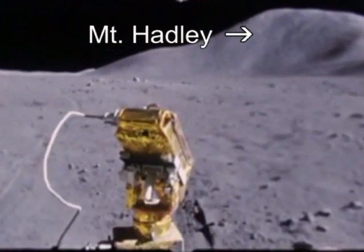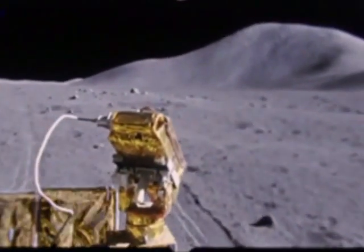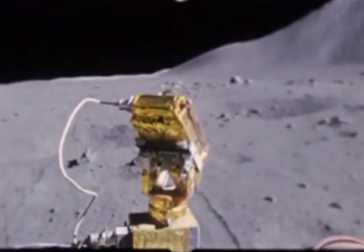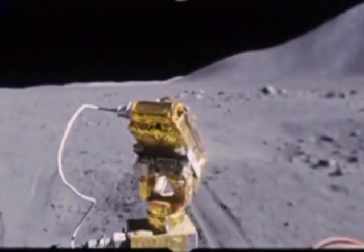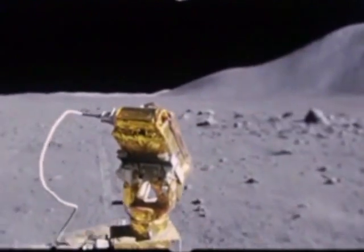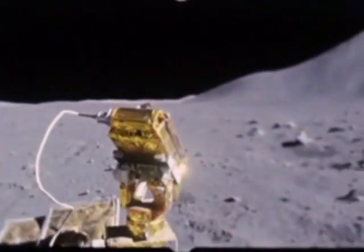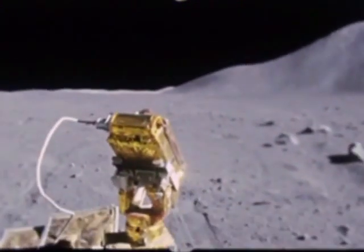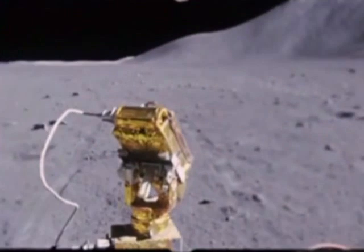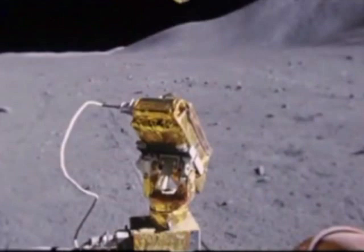Watching Mt. Hadley in the background, one can see that it hardly changes size or shape during this film segment. The same was true of background objects in the traverse from 6 to 6A. Yet we can see objects appearing in the distance, getting closer and larger, and then passing them. The reason Mt. Hadley doesn't change size or shape is because it is several miles away, just as the previous mountain was.